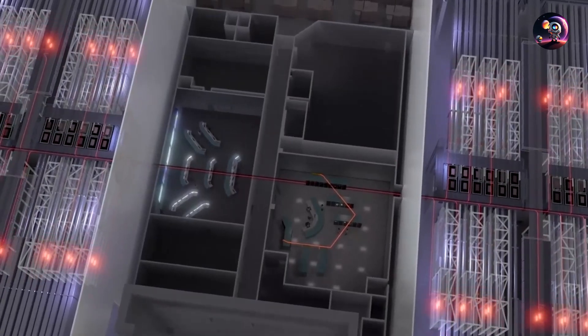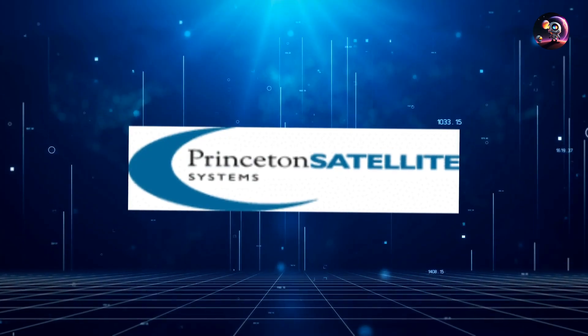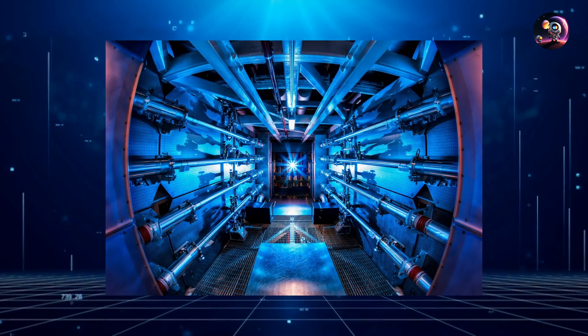In collaboration with Princeton Satellite Systems, Pulsar intends to utilize the resources at Princeton Plasma Physics Laboratory in New Jersey to refine their blueprint.